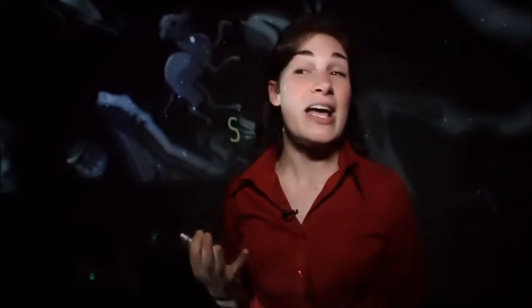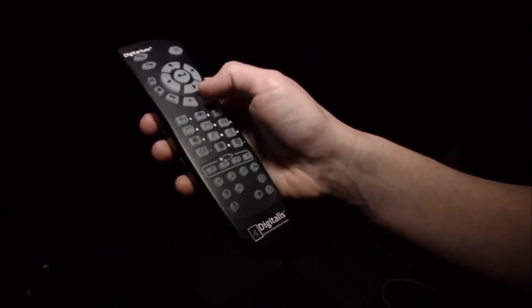Cassiopeia is the queen of Ethiopia, and she is very, very beautiful. The Digitarium remote looks like any standard remote — it looks like a television remote — and I don't have to be on a computer. Even though it is a computer, I'm not having to work at a computer, and that gives me the freedom to walk all around the planetarium and really be with the students that I'm teaching.